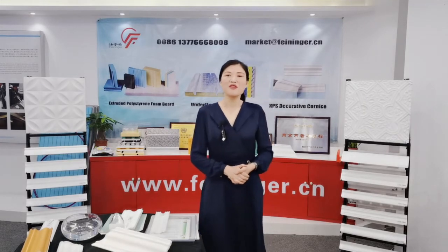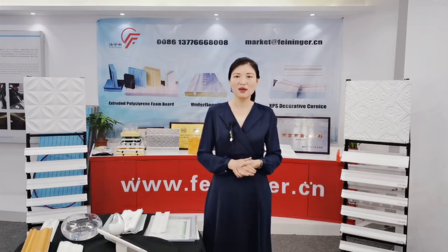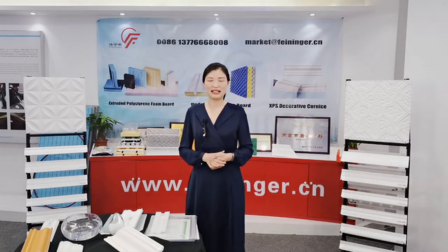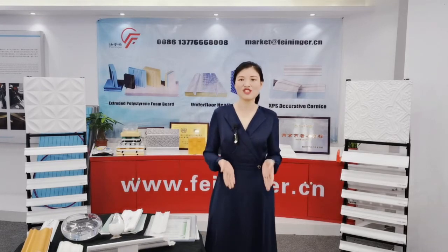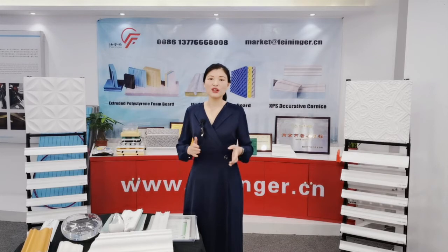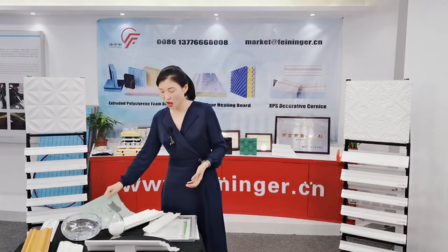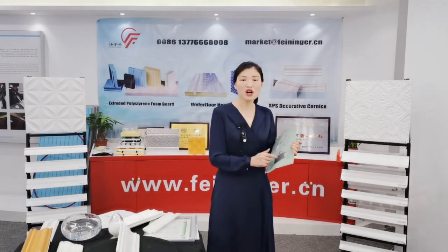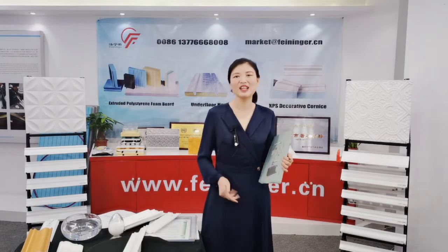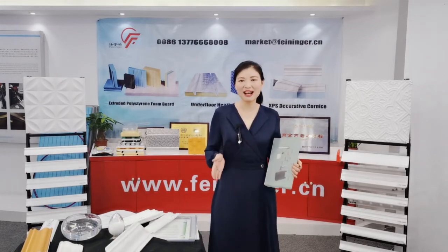From the video, we can see that it is very easy to install our XPS cornice with acrylic adhesive — even a girl can install it. It can save your time and labor cost. Before you install XPS cornice, you'll need the right tools: a saw cabinet, a polystyrene cornice saw, mirror tape, glue gun, chalk line, and sponge.